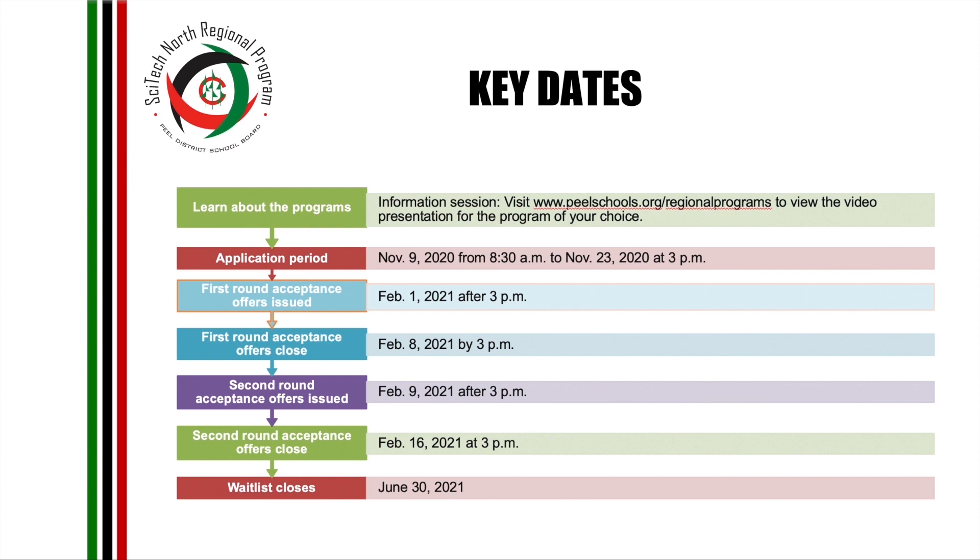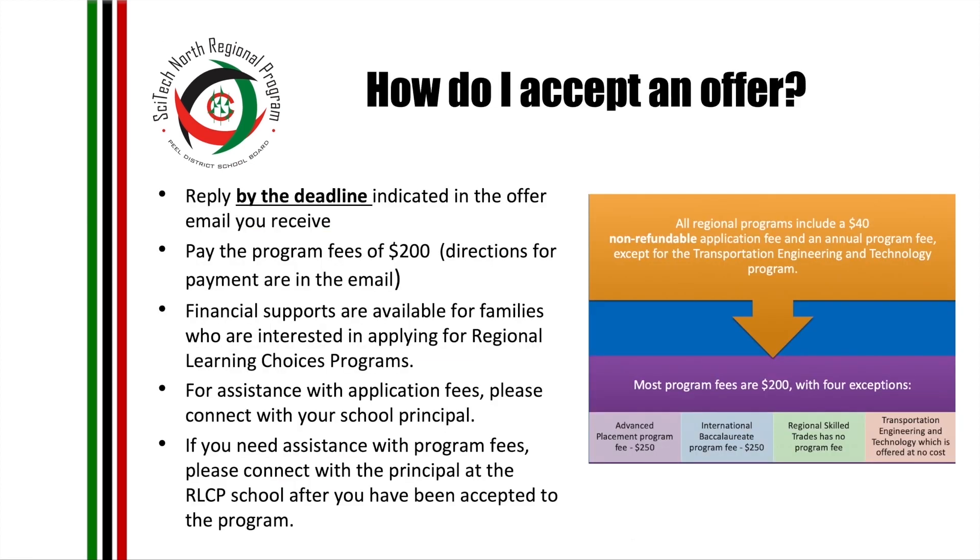These are some of the key dates to keep in mind during the whole process and these will be posted on the Peel website. To accept an offer, reply by the deadline indicated in the offer email. You are not enrolled until the $200 fee is paid; fees can be paid online or by check at the school. Financial support is available — please connect with our school principal if that is the case.